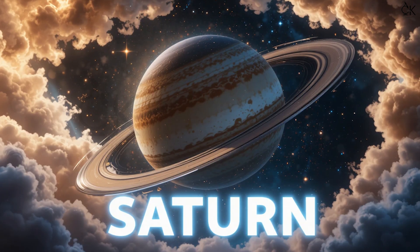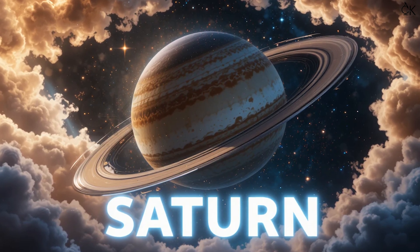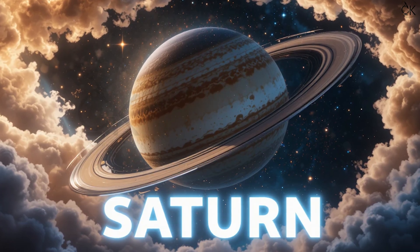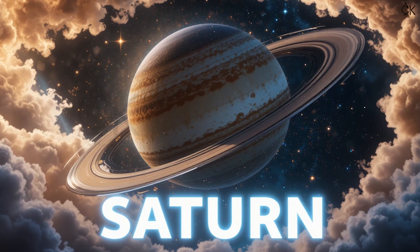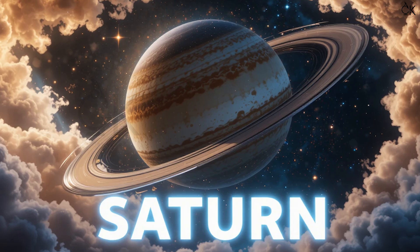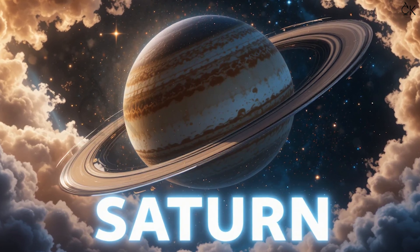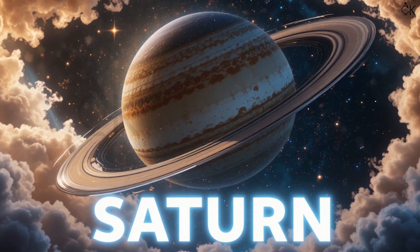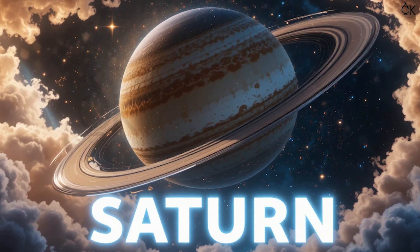Sixth is Saturn. S-A-T-U-R-N. Saturn! The planet with the most beautiful rings, made of ice and rocks. The rings make Saturn look like a king with a crown.